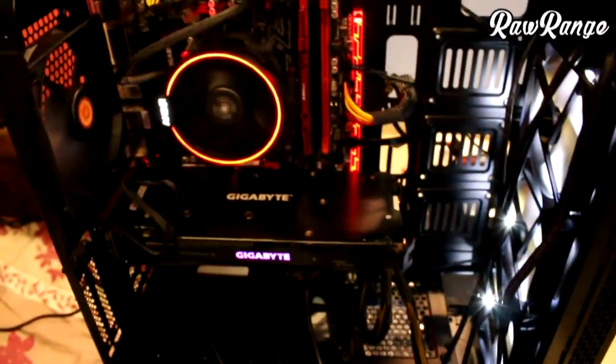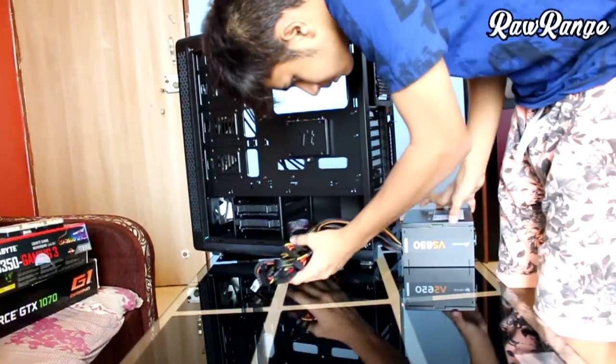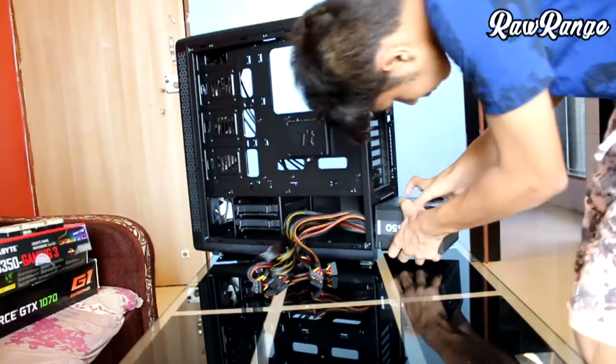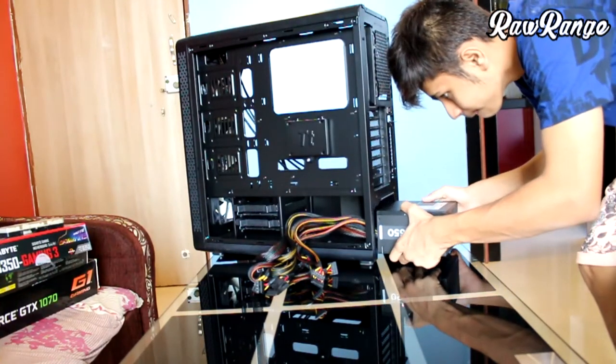It took me 2-3 hours to build the PC with cable management. Because the PSU was not modular, it was even harder to manage cables. Also, this was my first time so I was being very cautious about static electricity.